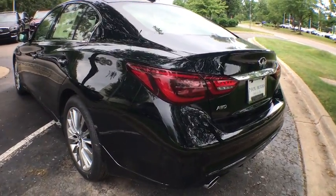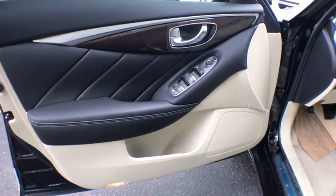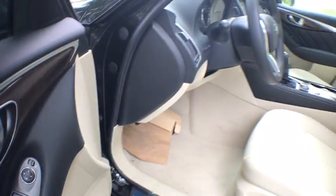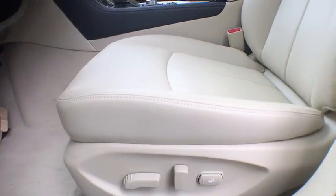Here are some of this vehicle's great options: traction control, steering wheel audio control, stability control, keyless entry, anti-lock braking system, backup camera, all-wheel drive, power passenger seat, Bluetooth, leather wrapped steering wheel, adjustable steering wheel.